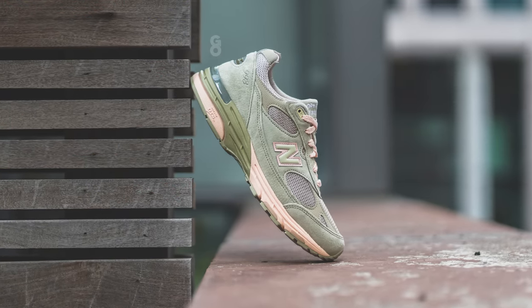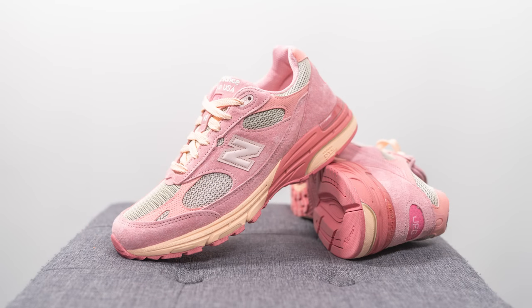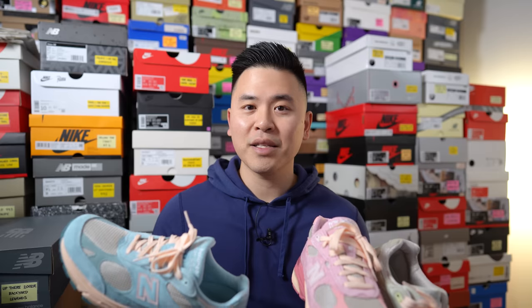All three pairs fit and feel exactly the same. The 993 is definitely one of New Balance's most comfortable silhouettes. Compared to the 992, I feel it's a bit softer — it has a very plush but not overly soft cushioning setup that feels amazing underfoot. If you're looking for a very comfortable sneaker you can wear for many hours in a day, I would highly recommend the 993.